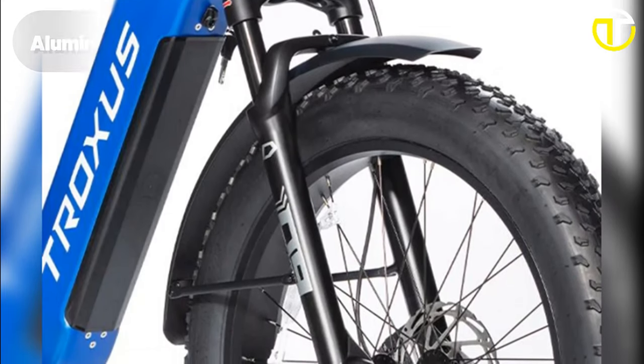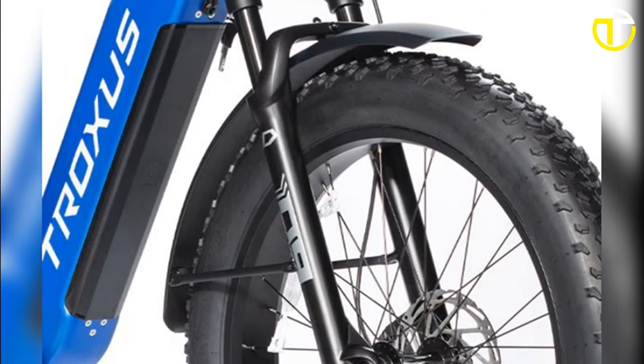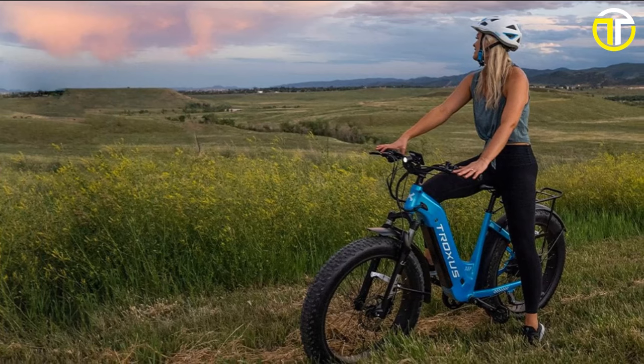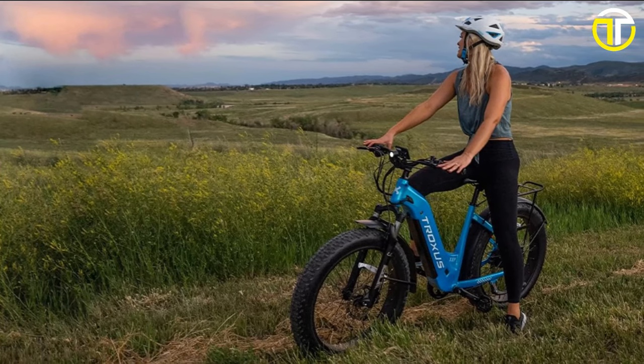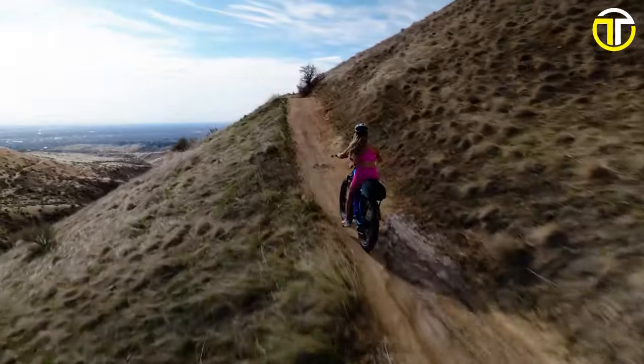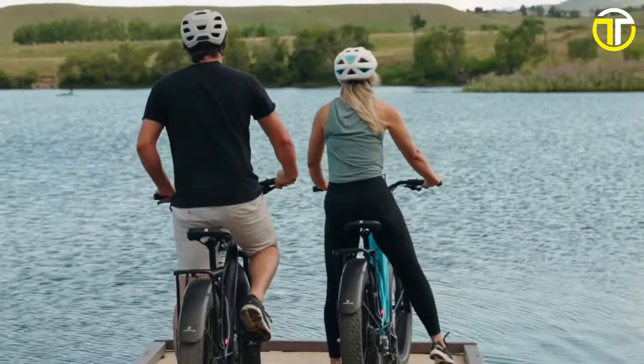Adding a cherry on top is the aluminum alloy suspension fork, which absorbs shocks, offering a smooth and comfortable ride. The Troxus Explorer is not just an electric bike — it's a statement of eco-friendly mobility blended with relentless performance, ready to redefine your biking experience.